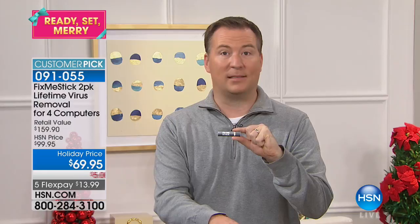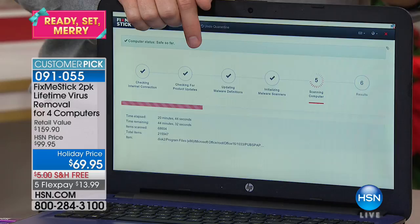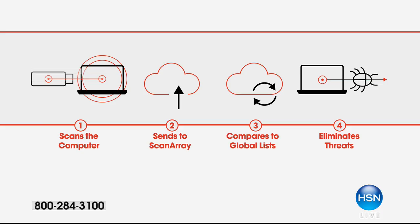Let me show you the process because it's extremely easy. Once you plug Fix Me Stick into your computer, step one it makes sure you're online. Steps two, three, and four, it starts downloading the latest virus and antivirus definitions. This is where HSN customers get an advantage — everybody else in the world is paying $59 a year for this process, but HSN gets a lifetime of updates, so you're not paying again. It then scans your files, compares them to Fix Me Stick's list of antiviruses, and scans them seven times.